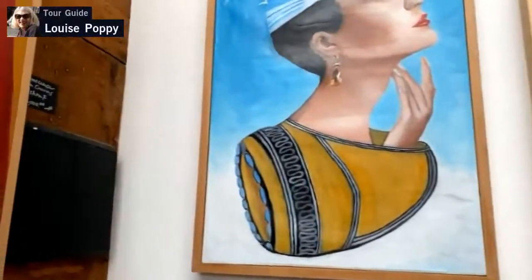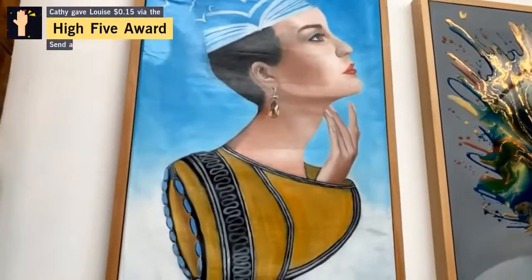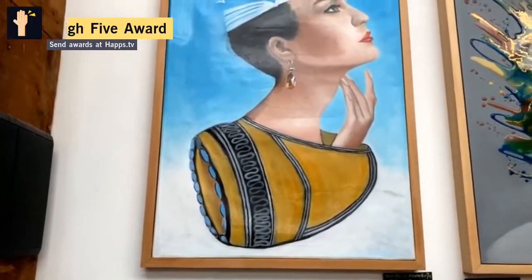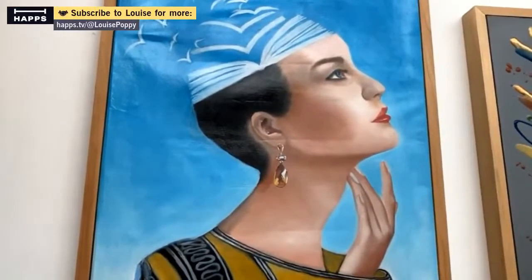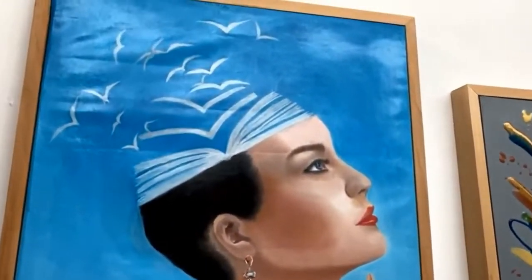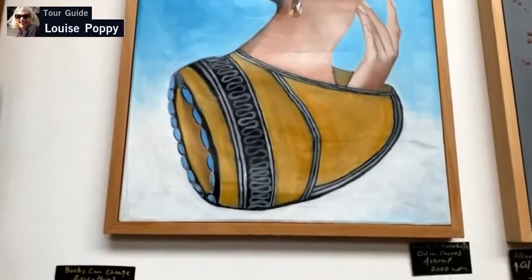This one is called Wealth or Knowledge. It depicts the struggle my mother felt as a young girl when in school a teacher asked her to write which is better — wealth or knowledge. She's tried to capture that by showing the duality of this lady thinking and reflecting.